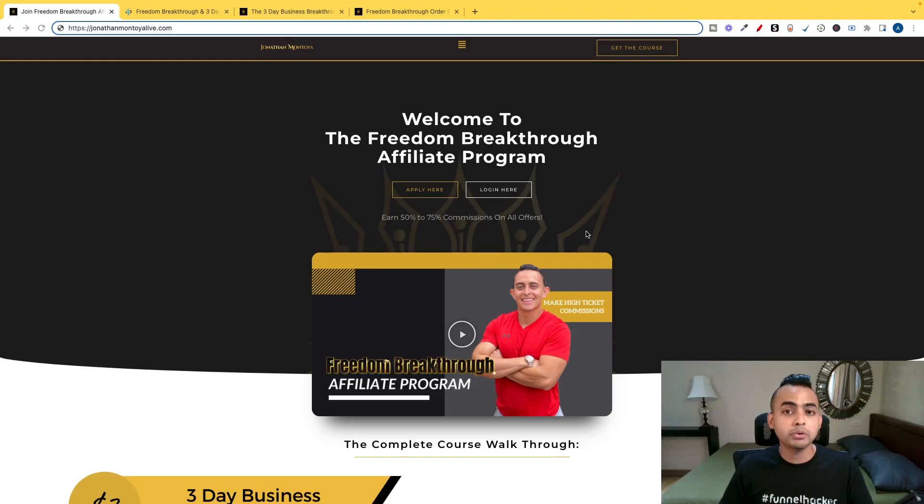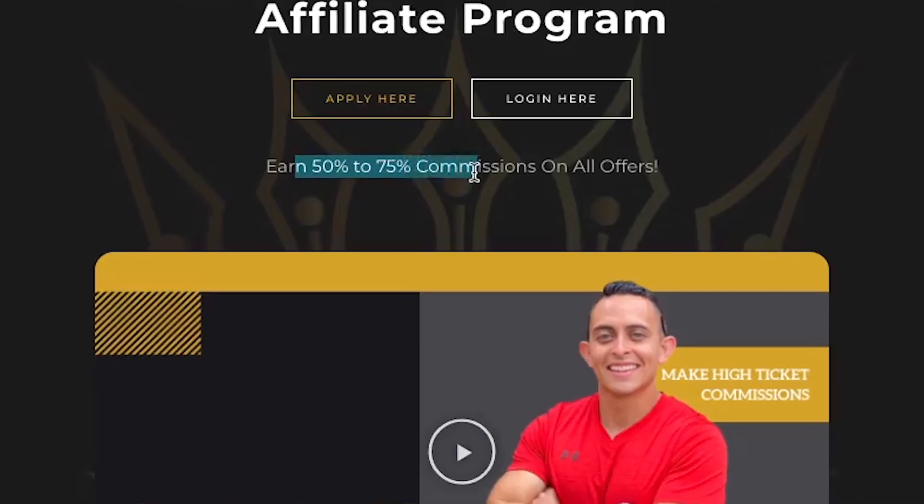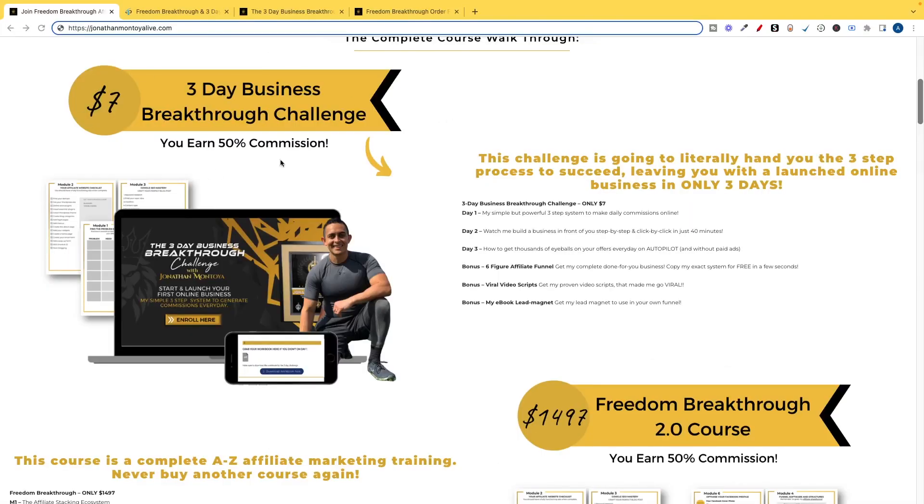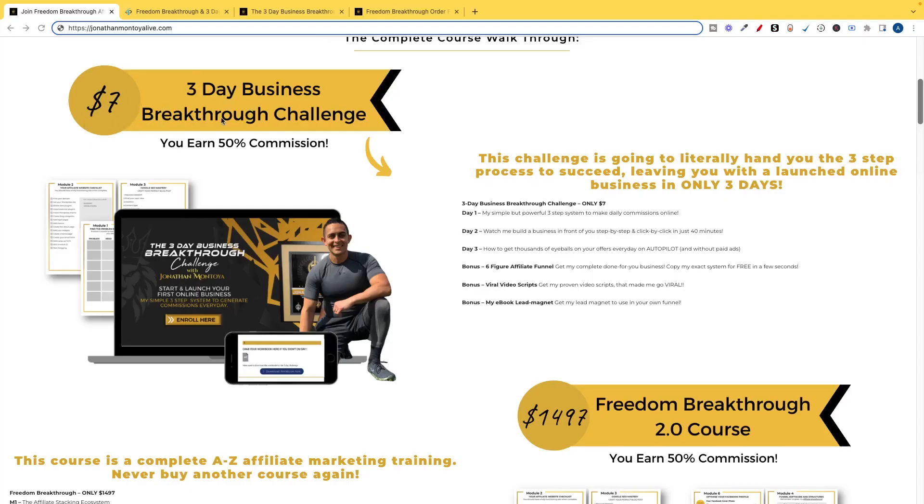The next criteria is to find an affiliate program that pays out a high commission rate. In this example, it pays out 50% to 75% commission for every single sale. The higher the commission, the more money we will make for every recommendation we make. The last criteria: you want a product that has a low front-end offer — in this case only $7 — and people don't have to think twice about spending $7, with a high-ticket back-end offer. Every person we send who buys that $7 offer has a good chance of buying a $1,500 offer, which gives you 50% commission — about $750 per sale.